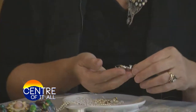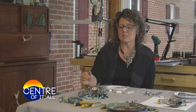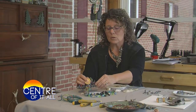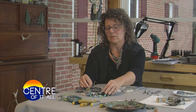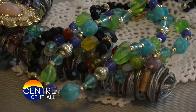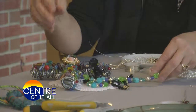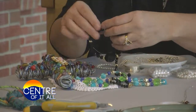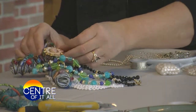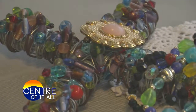Denise walked me through some of the current items that she is working on and explained what each piece represents. This piece is really interesting — it's not really jewelry but it is wall art. It will be a wall cross. These beads belong to a family member whose mom used to make these beaded necklaces. She was in the nursing home, and they just remember the joy she had making these beaded necklaces. I am incorporating them into this wall cross, wire wrapping them around the beaded cross along with her brooch that she wore elegantly to dinner every day. So this will become a keepsake for them to hang on their wall.